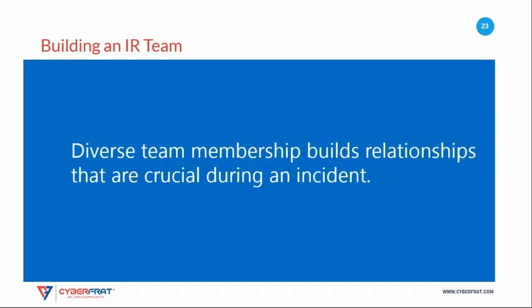Including the right team members is critical to building the relationships that you will need during an incident. You won't necessarily need to activate all team members for any given incident, but each of these groups should have representatives trained and ready to participate before an incident strikes.